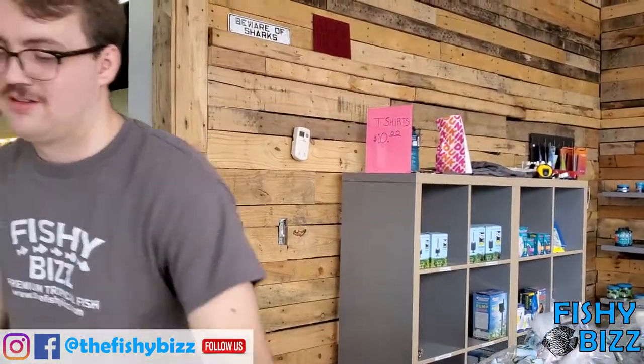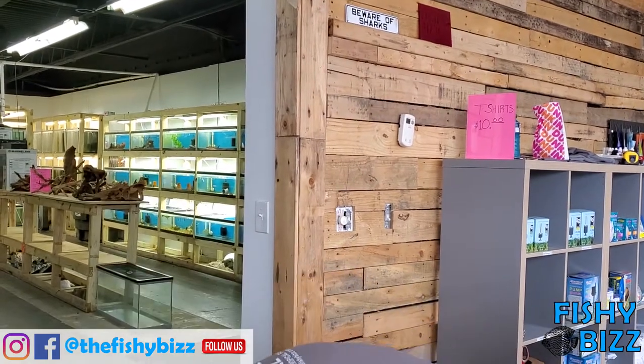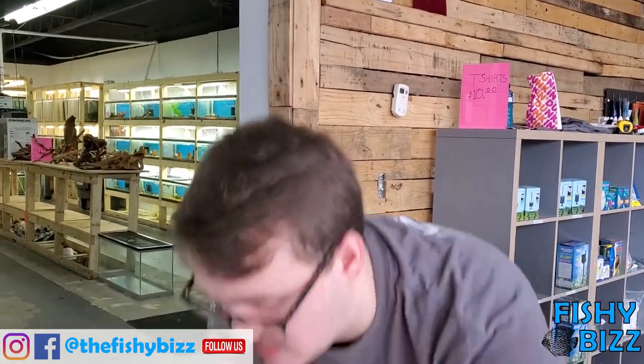That's one box down, two more to go. For people that don't know, Ethan's one of the owners of the store here — the resident fish genius. Appreciate it.